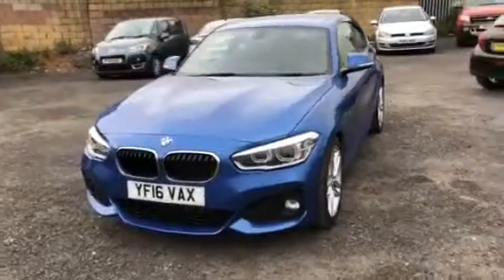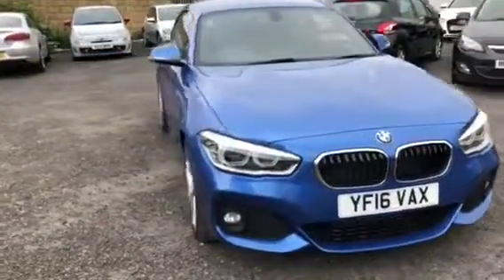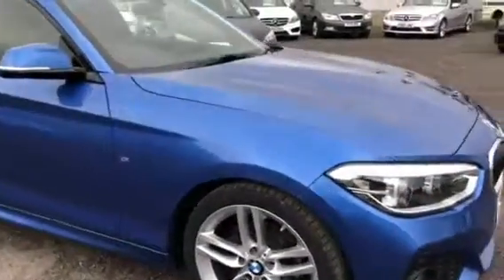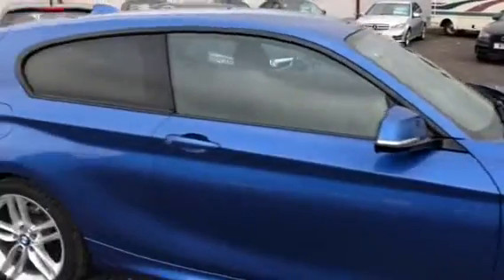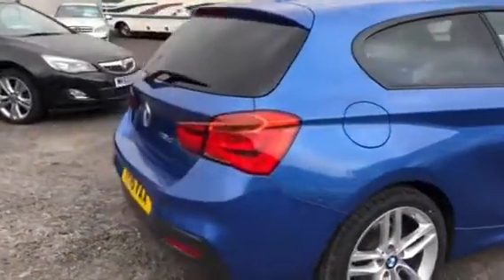This vehicle comes in the head-turning Estoril Blue with front fog lights, bi-xenon headlights, as well as the 18 inch five double-spoke M Sport alloy wheels, all in excellent condition and unmarked. We have the M Sport detailing on the front wing, as well as rear privacy glass, rear colour-coded parking sensors, and a chrome exhaust.